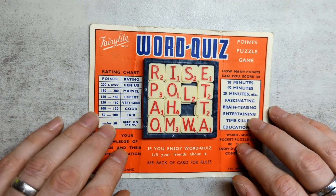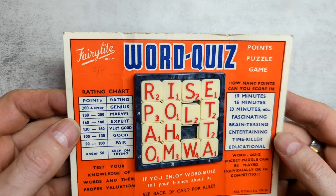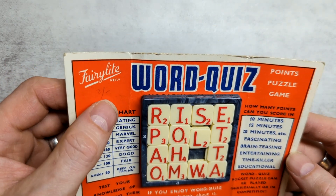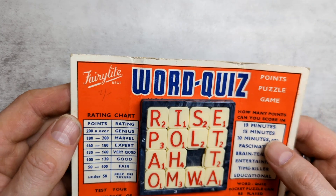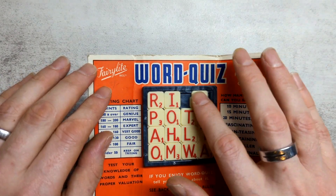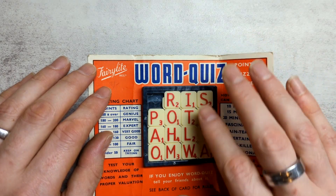I was in my local antique shop the other day and I came across this old-looking puzzle. I don't know how old it is. It says two shillings, so that's what we used for money in England before 1973. So it's certainly at least 50 years old. And you probably recognise it. It's a 15 puzzle, but instead of having the usual numbers on here, we have letters, kind of like Scrabble letters with scores on them.